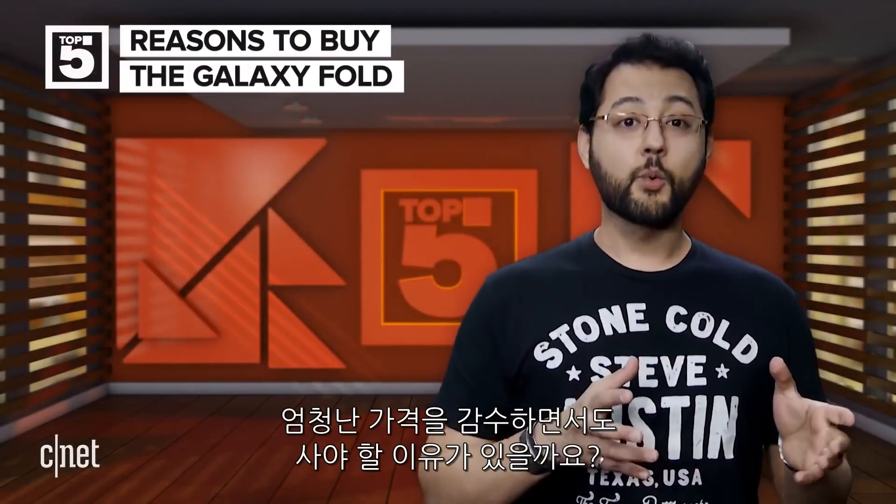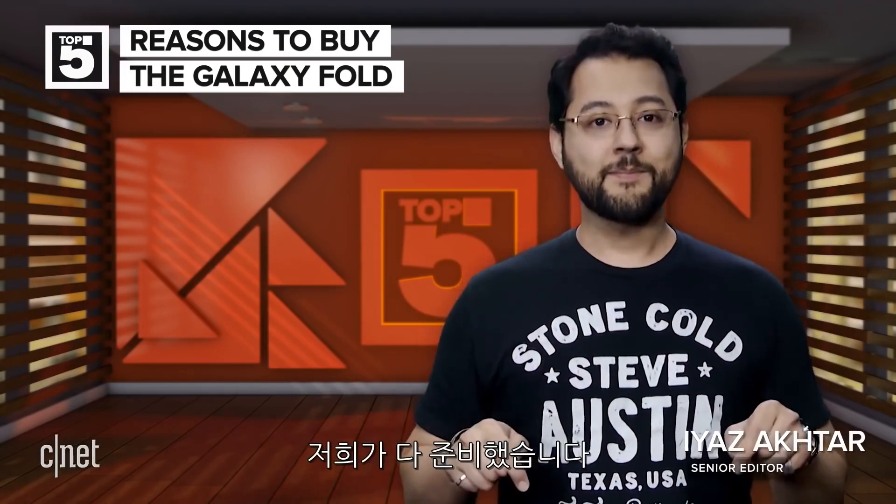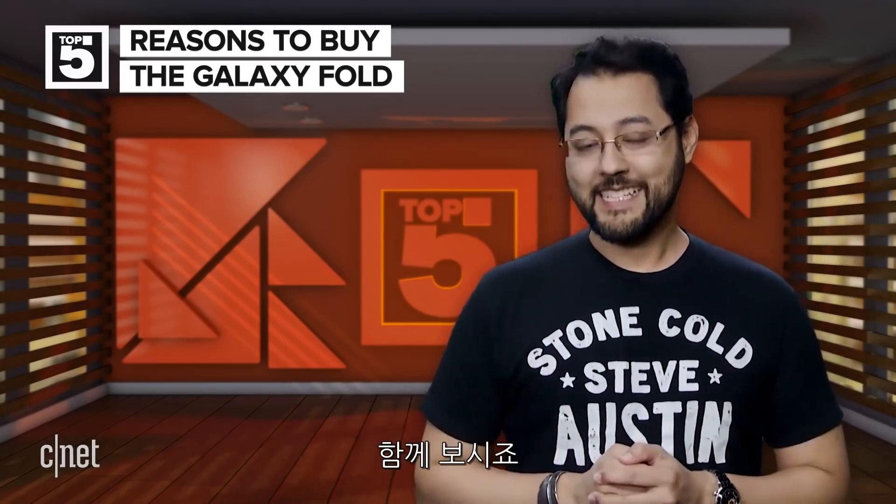These are the top five reasons to buy the Samsung Galaxy Fold. You saw it and you're wondering how to justify that crazy price. We've got you covered. We'll also give you reasons not to buy the Fold in this video. Let's get to it.